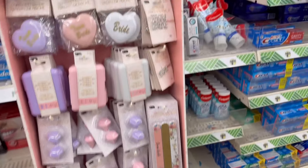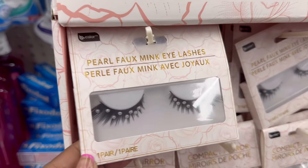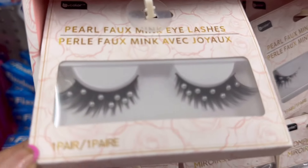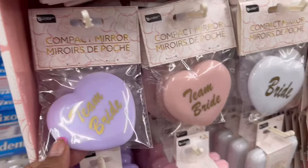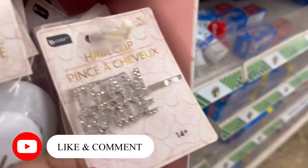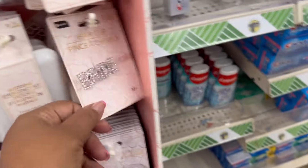This is a cute book here — 'Memories Made by Mom.' They have these cute scrunchies, and they have the comb to match. They have the cute little jade roller for your face. And look at these cute house shoes — 'Enjoy the Little Things.' They have them in blue, gray, and pink.